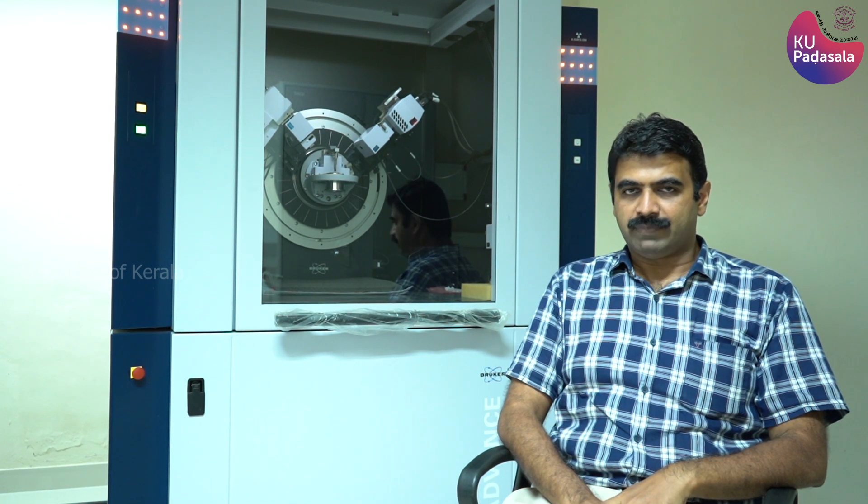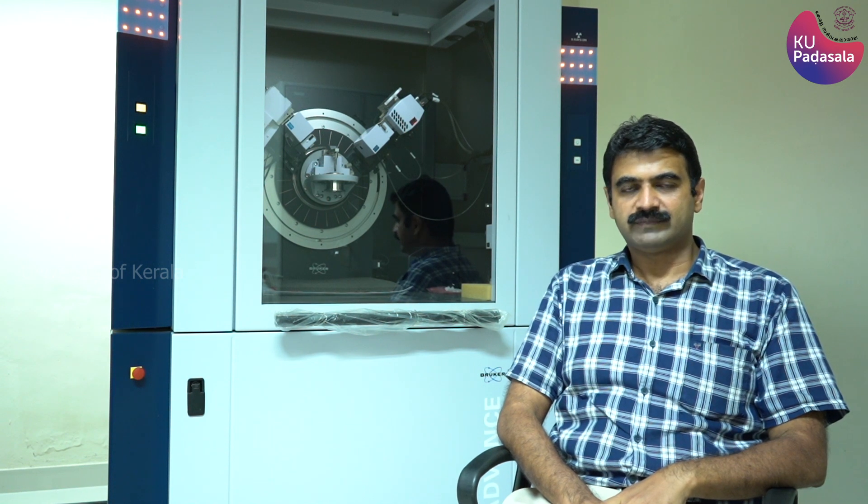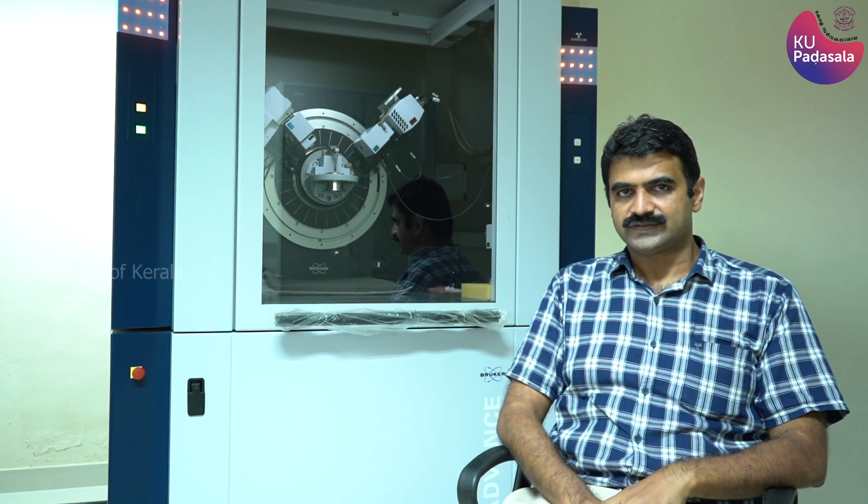Welcome to Kariavattom CLIF videos. Here we will begin with the video description about our X-ray diffractometer. X-rays were discovered by Wilhelm Röntgen, a German physicist, in 1895. Apart from the medical applications, X-rays can be used for finding the crystal structure of materials.